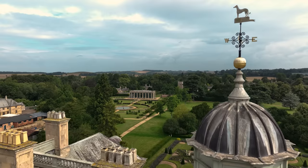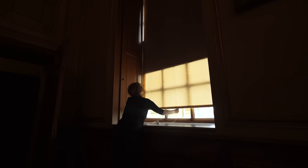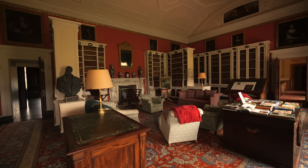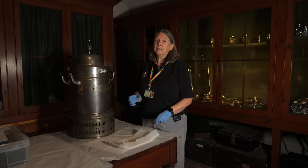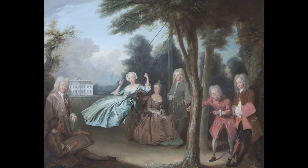Belton is a treasure house because of its extraordinary collections. Next we're going to go and explore some of those. We're standing in the strong room where the family's silver collection is stored. This isn't normally accessed on the normal visitor route. We have some really significant pieces from really important silver makers. We also have in the collection a painting by Philippe Mercier called A Conversation Piece, which is hanging in one of the display rooms upstairs.